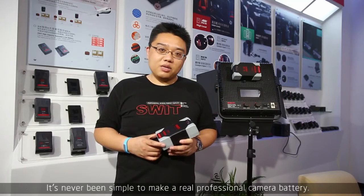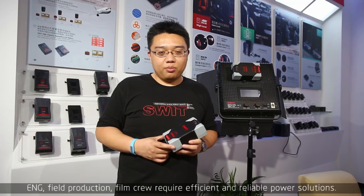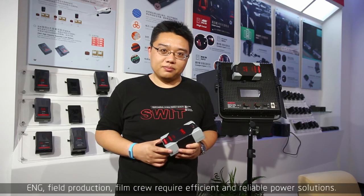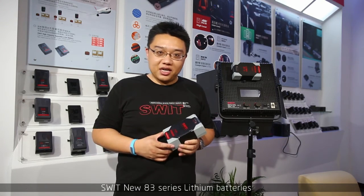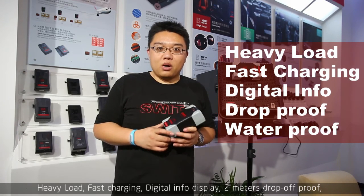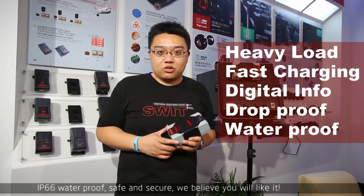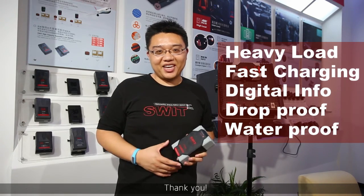It's never been simple to make a real professional camera battery. ENG and field productions, film crews require efficient and reliable power solutions. SWEET's new 83 series lithium batteries feature heavy load output, fast charging, digital info display, 2-meter drop-proof, IP66 waterproof — safe and secure. We believe you will like it. Thank you.